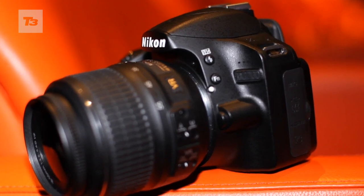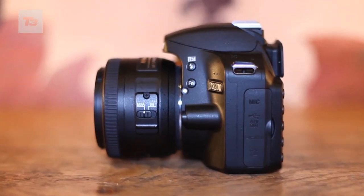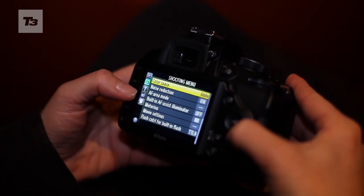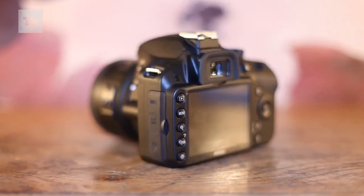Number four: brain power. The image processor uses the exact same speedy EXPEED 3 found in Nikon's top-of-the-range prosumer cameras. Number five: no blur. The 11-point autofocus and advanced scene recognition render it all but idiot-proof.